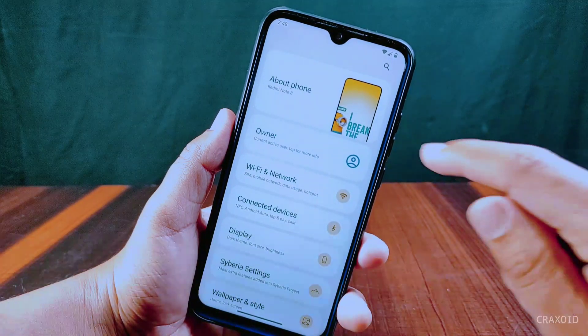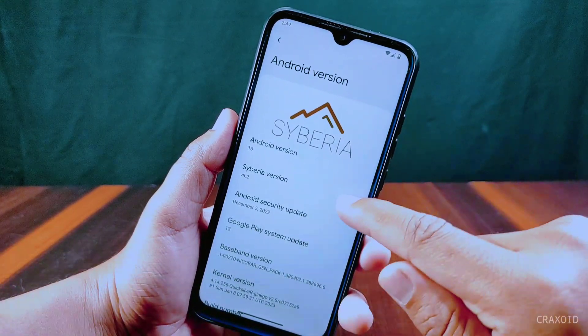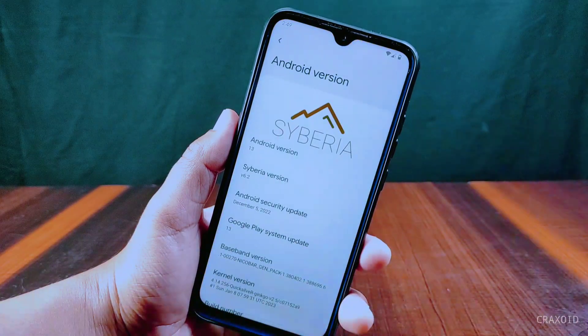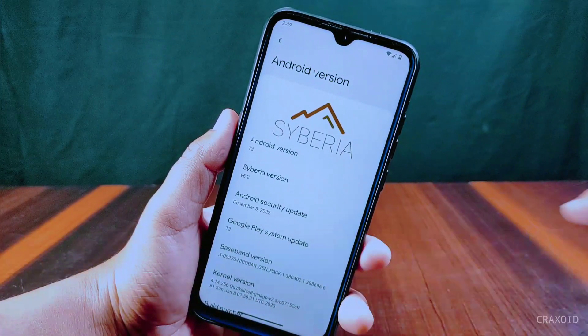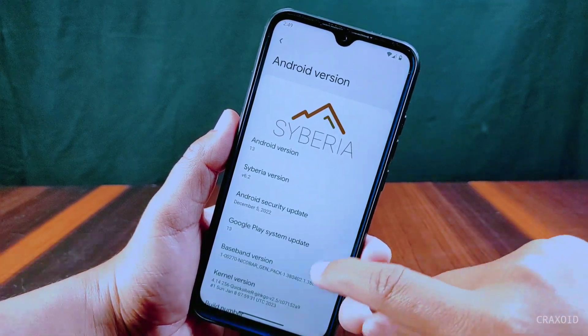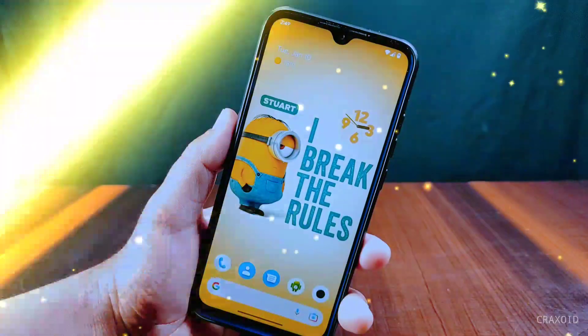This is Redmi Note 8 with Cyberia OS version 6.2 installed. You can see Android version 13, December 5, 2022 security update. Talking about the kernel, it has the Quicksilver kernel, and the build date is January 8, 2023, which is the latest build as of now.